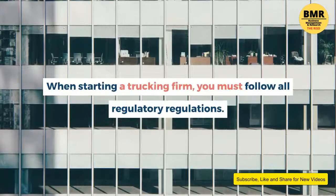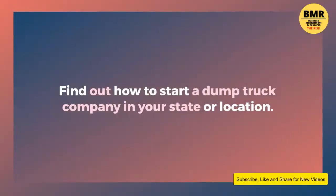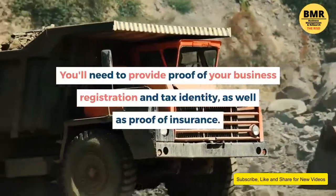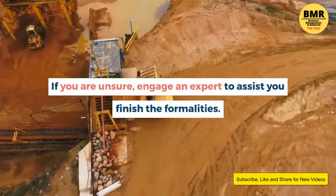Three: complete legal requirements. When starting a trucking firm, you must follow all regulatory regulations. Find out how to start a dump truck company in your state or location. You'll need to provide proof of your business registration and tax identity, as well as proof of insurance. If you are unsure, engage an expert to assist you finish the formalities.